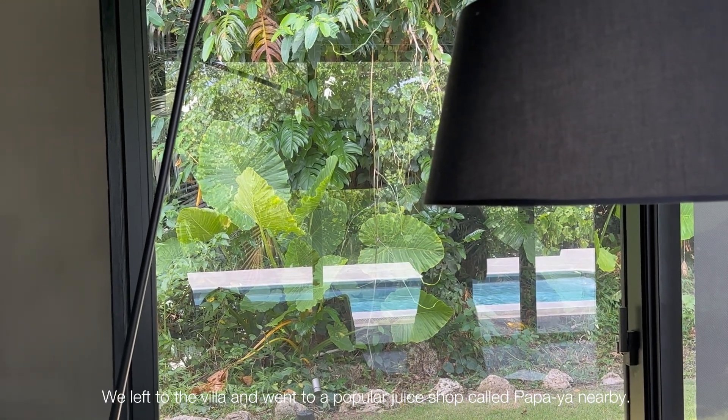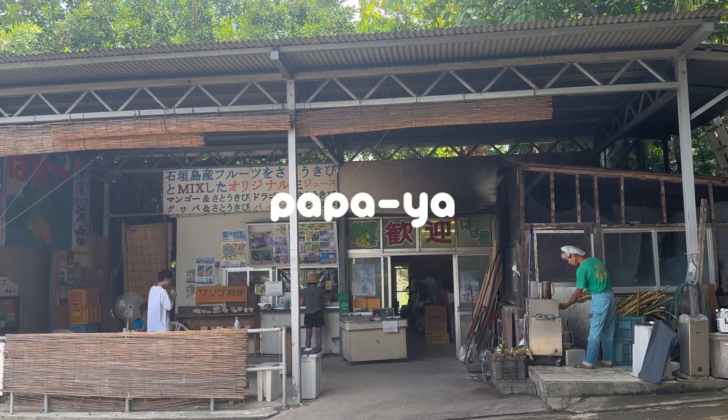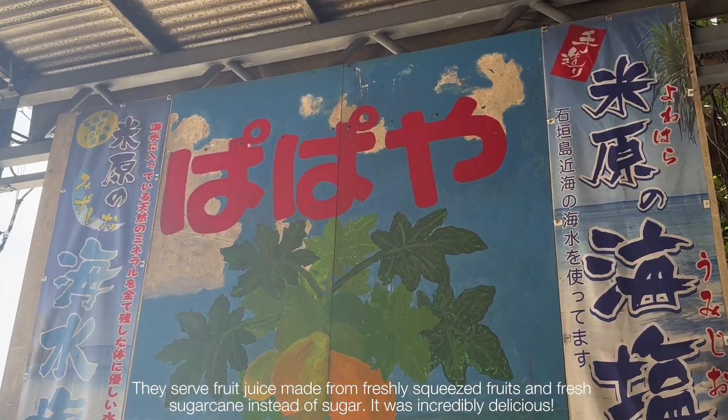We left the villa and went to a popular juice shop called Papaya nearby. They served fruit juice made from freshly squeezed fruits with fresh sugarcane instead of sugar. It was incredibly delicious.